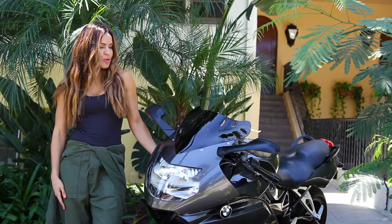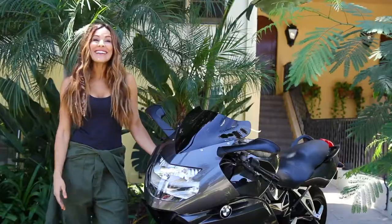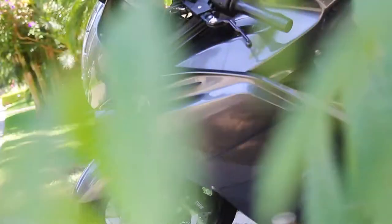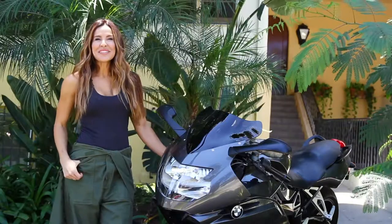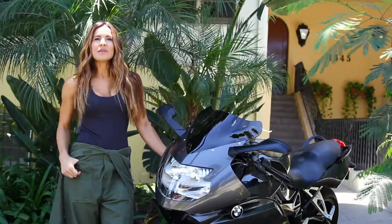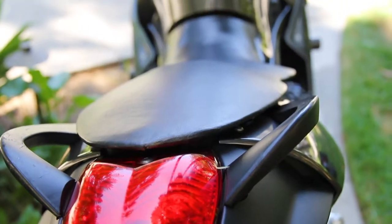I'm a weekend rider, and with my busy schedule throughout the week and my attention to detail and aesthetics, I want to get on a bike and make sure it's clean and shiny every single time. My friend told me that there was a product on the market called Seelajet that would help keep it clean and prevent me from having to constantly spend my time washing it before I head out on the road.